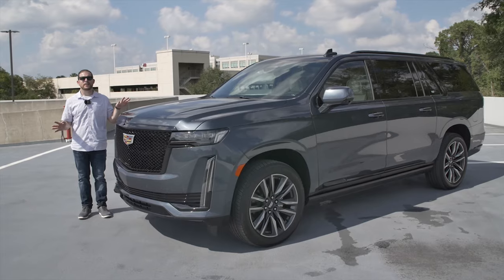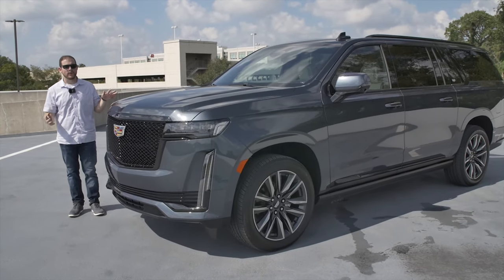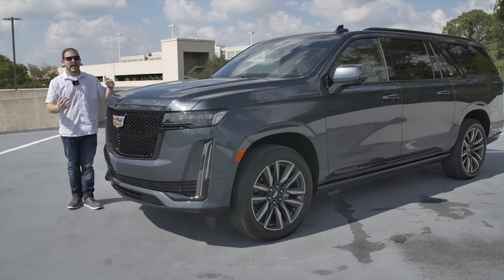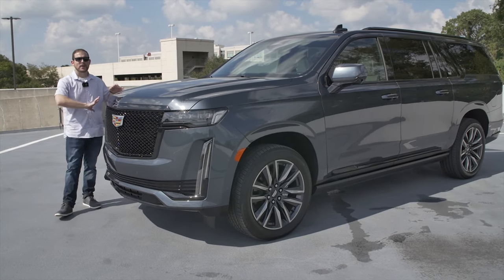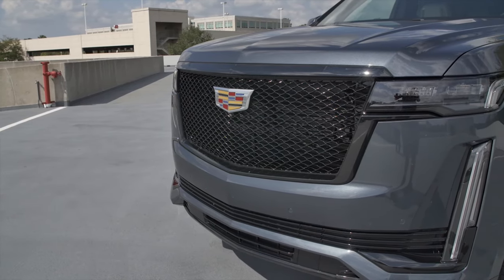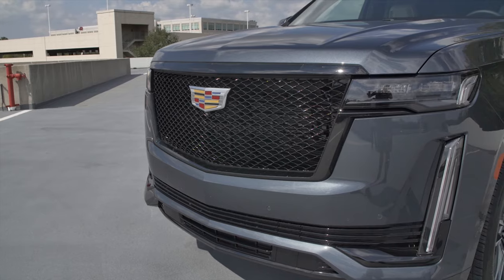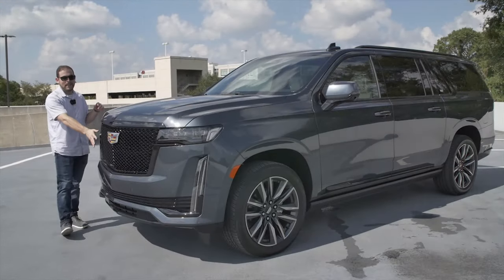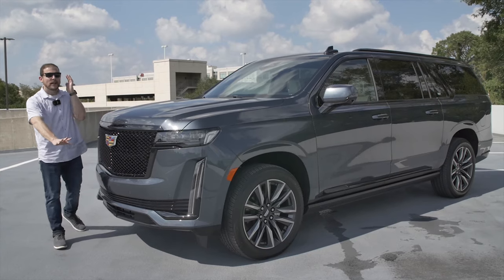Let's check out the exterior of the new Escalade, where I really love what they've done up front. It's hard to make a boxy vehicle like this look handsome, but Cadillac has done it here. You've got the front face that is heavily inspired by the Escala concept car, which I think is one of the prettiest concept cars ever made. We've got the Sport model, which is why we have this black mesh grille — I think it looks fantastic.